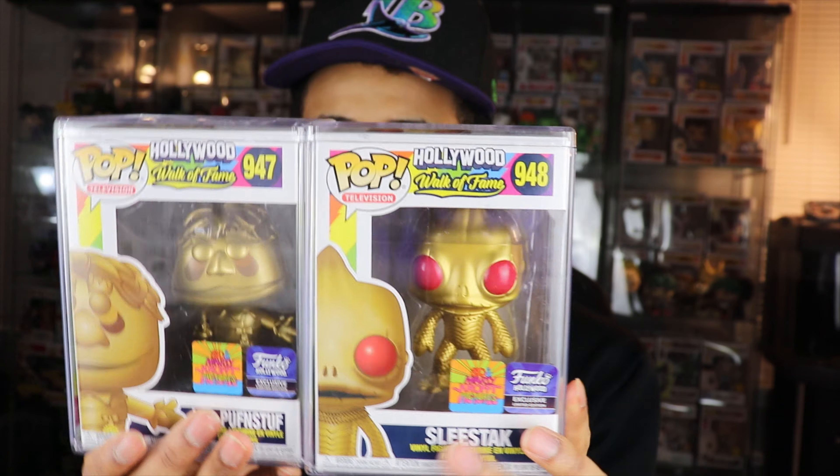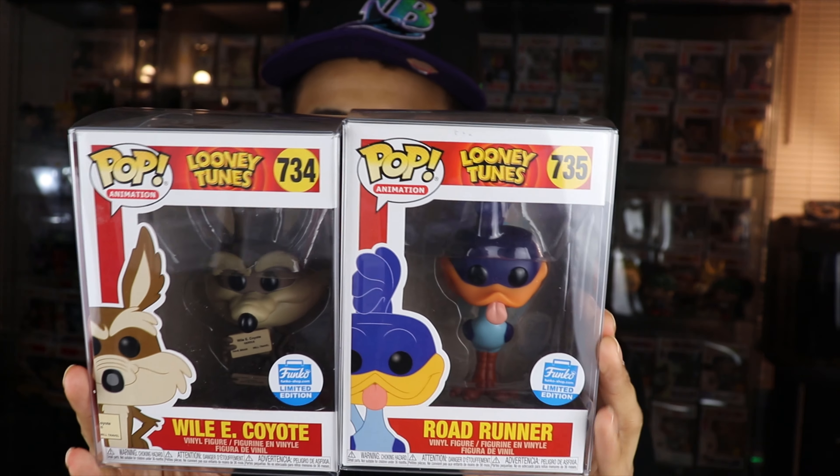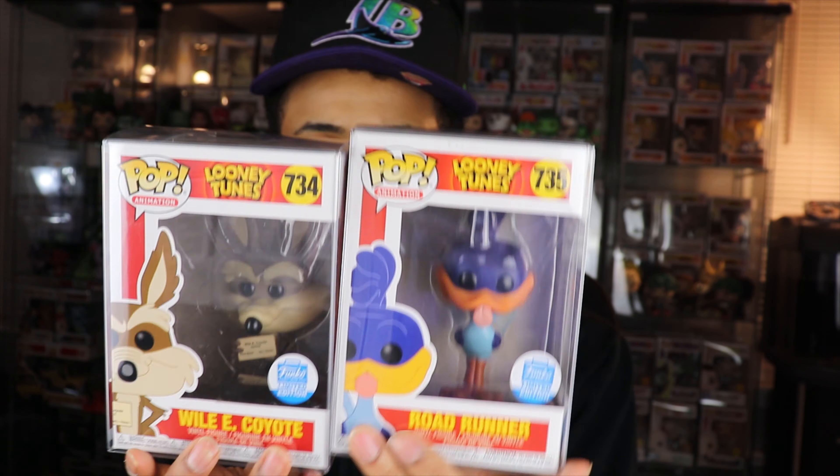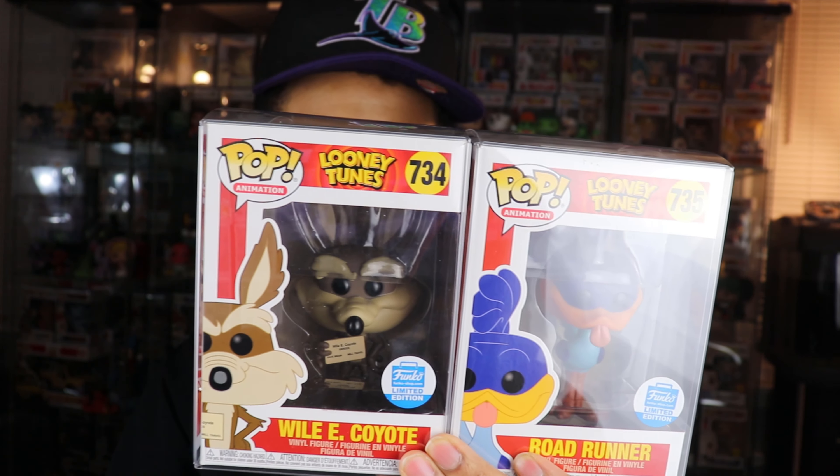These are definitely two cool-looking pops, definitely happy to have them. The other two pops I got I was actually a little more excited about. These two sold out initially online, but the Funko Shop still had some in stock so I was able to get them. Really excited to finally get these in the mail — and that is the Roadrunner and Wile E. Coyote. What I'm fine-tuning for my collection right now is having more animation pops and more vaulted and exclusive stuff.